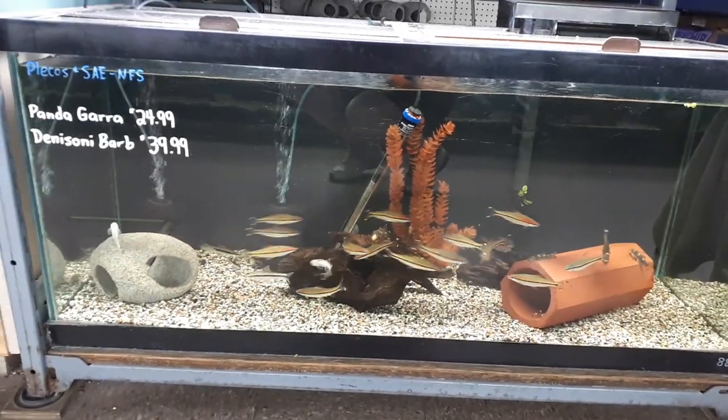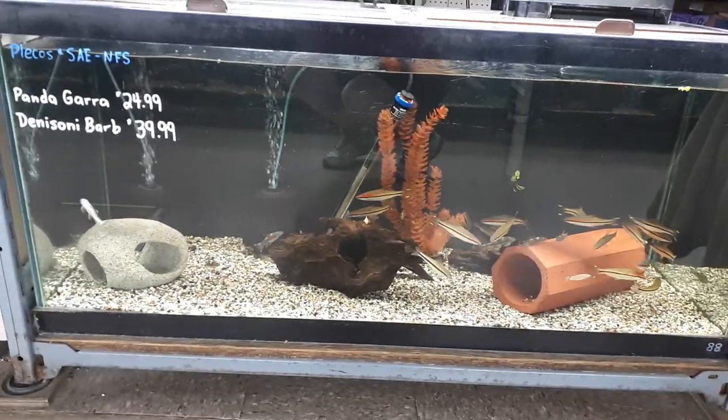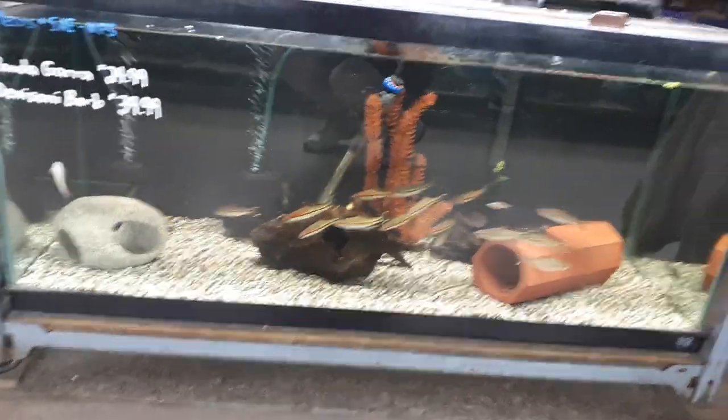Good morning everyone. It is Tuesday, June 16th here at Rogers Aquatics. We're a little overdue, so we're going to do a fish room tour today.